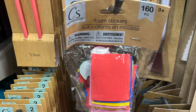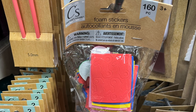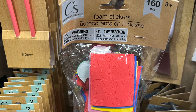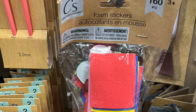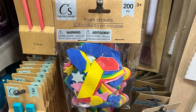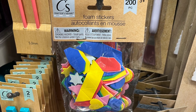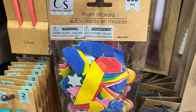New items by Crafter Square. We have foam stickers in different colors. This one has 160 pieces and comes in red, pink, yellow, and other colors. The next one has the same colors but more different foam stickers and has 200 pieces. They're like stars, hearts, things like that — an awesome find for the kiddies or any creative project that needs foam stickers.